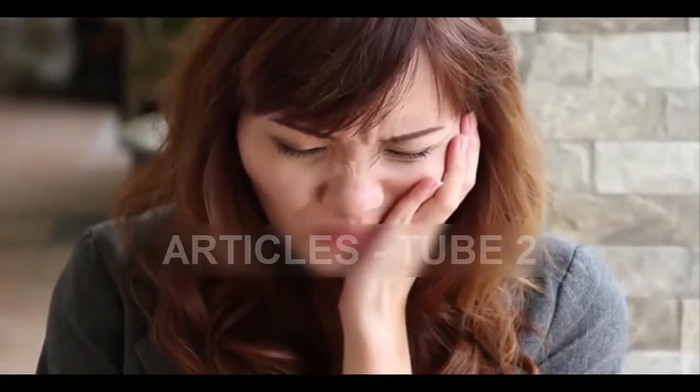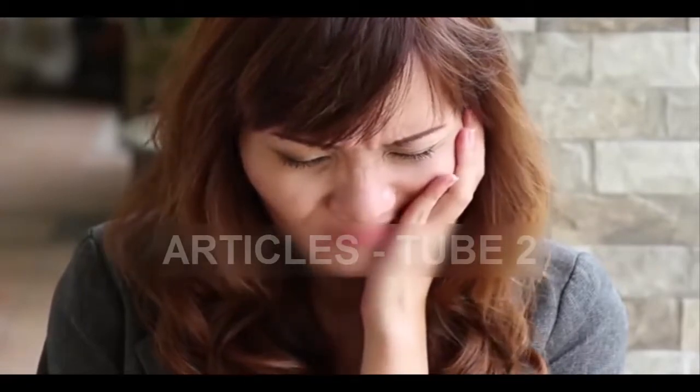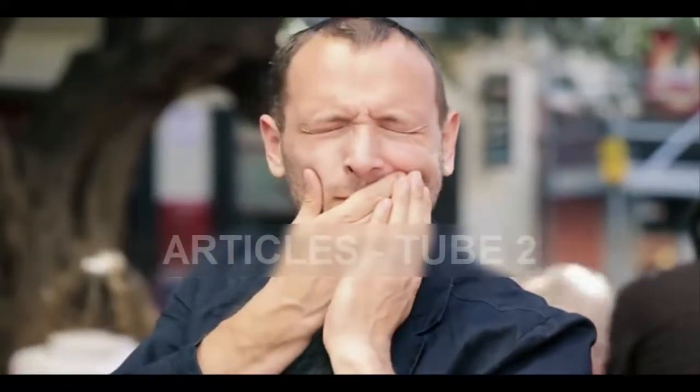A toothache happens when the pulp of the tooth becomes irritated or inflamed. This region contains important nerve endings that are very sensitive. That's why when the pulp gets irritated, it causes toothache which can become pretty unpleasant.